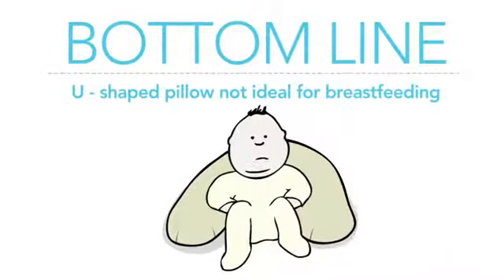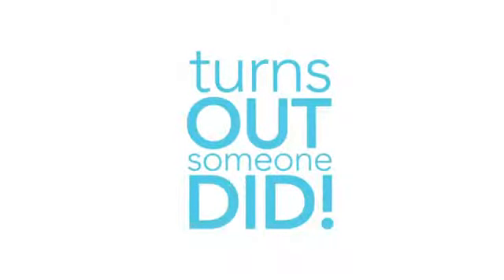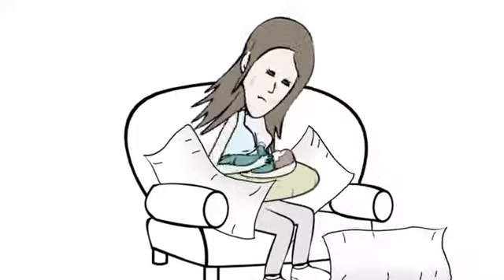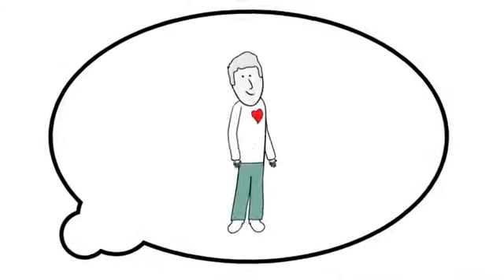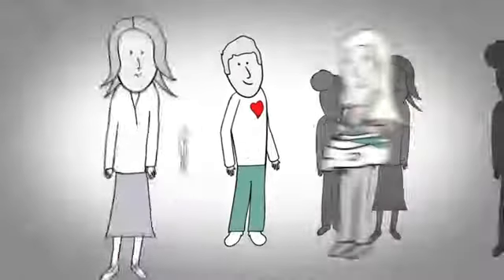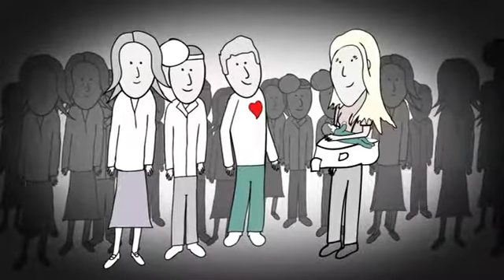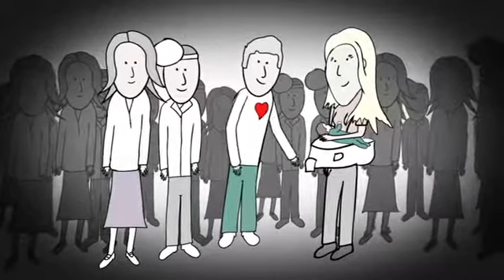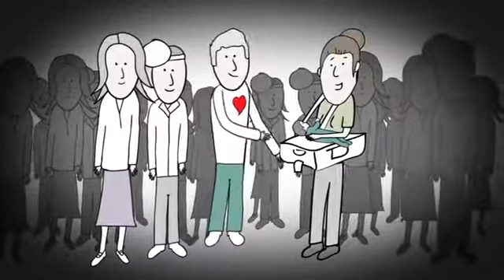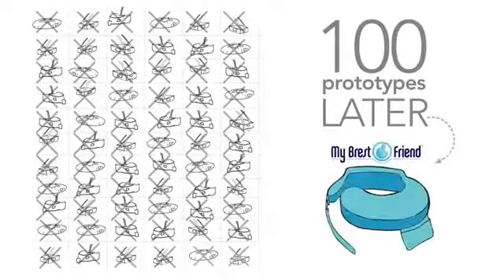You'd think by now somebody would have created a better solution. Turns out someone did. After witnessing so many moms frustrated from using U-shaped and other pillows, a very caring and innovative man with a big heart, whose childhood dream was to invent something to help people, joined with a team of moms and experts to create the world's best nursing pillow. Two years and 100 prototypes later, the My Breast Friend was born.